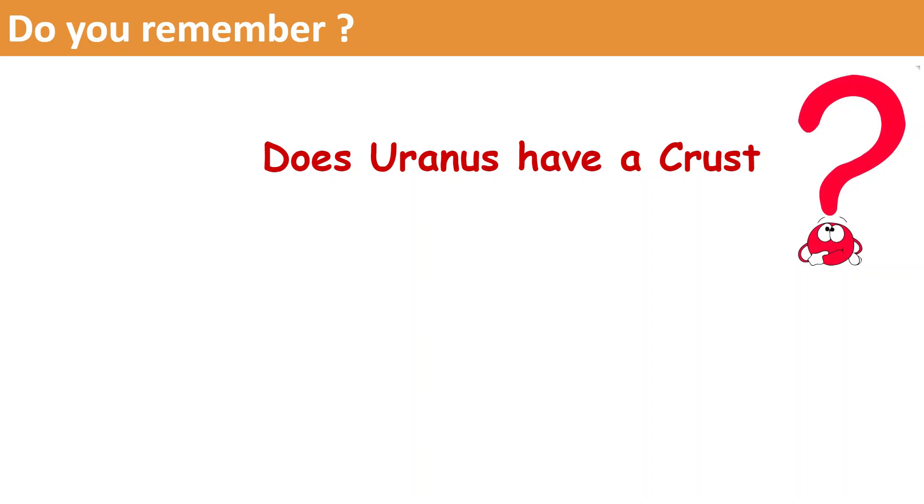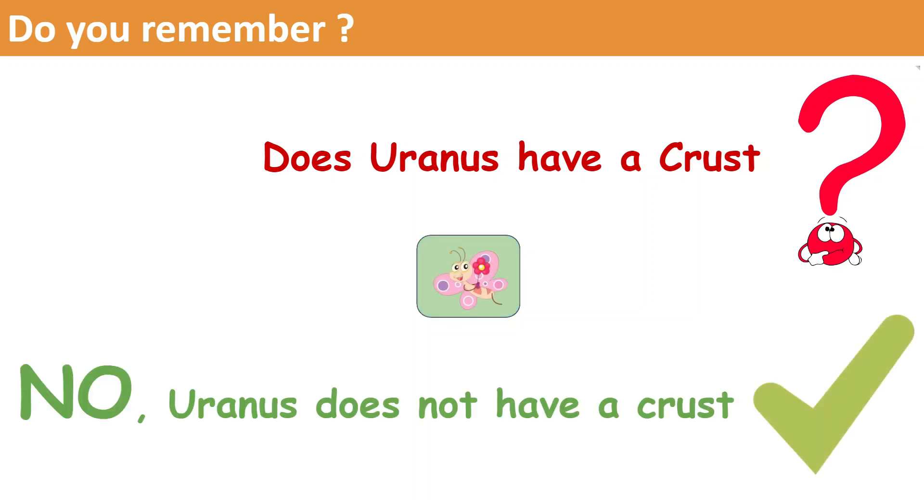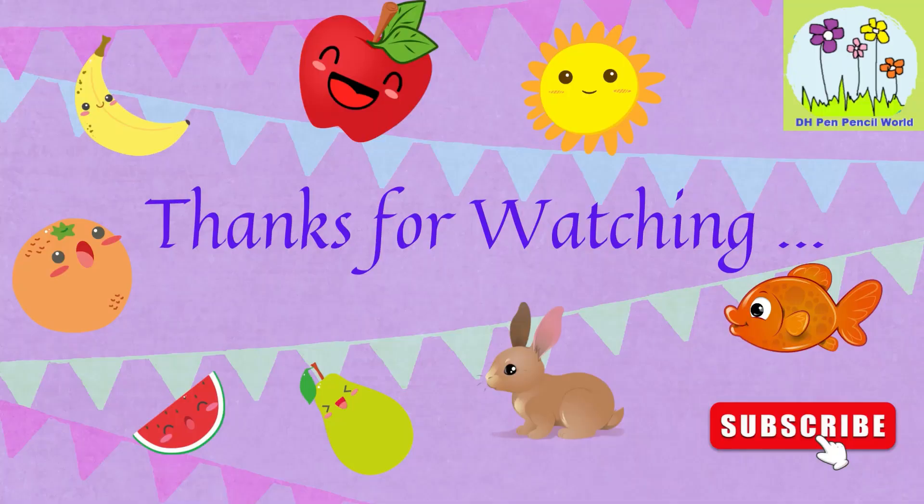Now, since we have gathered a lot of knowledge, it's time to test our knowledge. Does Uranus have a crust? The answer is no — Uranus does not have a crust. Thank you friends, see you in the next video!